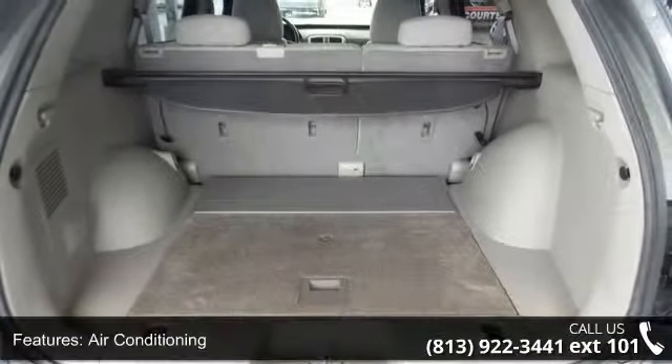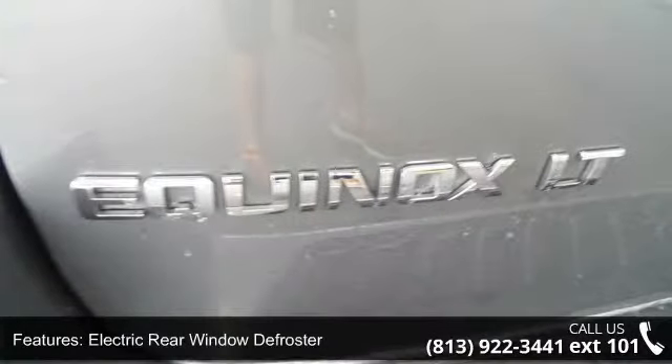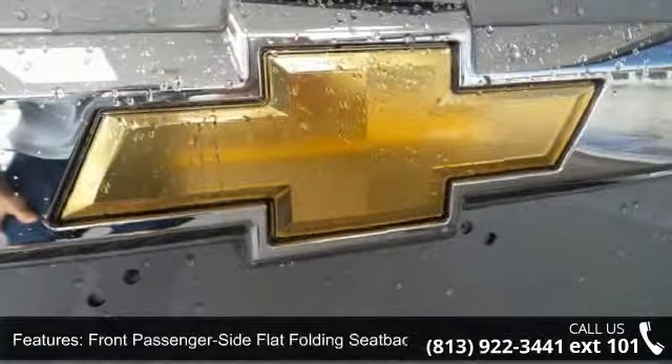This vehicle shows low mileage and has a smooth ride. Let us put you in the driver's seat today — call or click to contact our dealership.